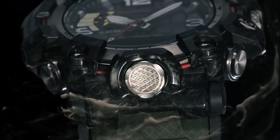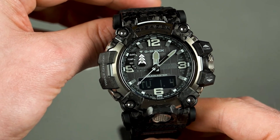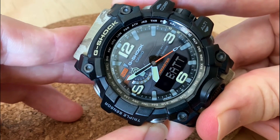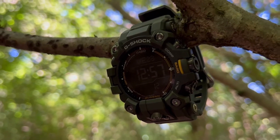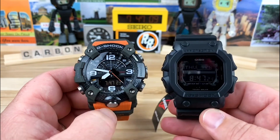In sum, the Mudmaster G-Shock range offers a plethora of options that hit the sweet spot between affordability, durability, and cutting-edge features. It's time to make a choice and make an investment — not just in a watch but in a lifestyle of adventure, resilience, and relentless pursuit of the next challenge. Consider your options, weigh the features, and pick the one that calls out to you.